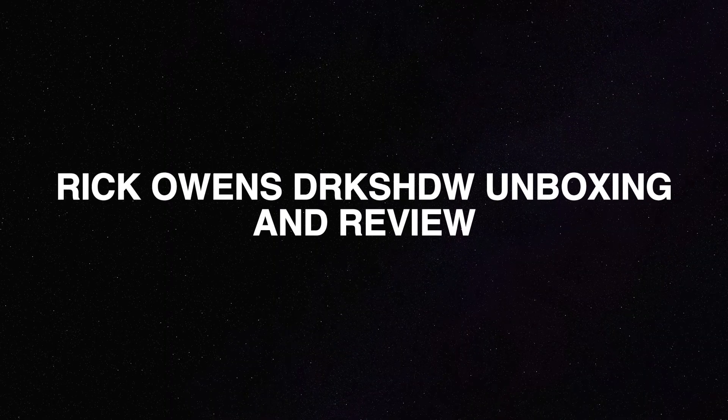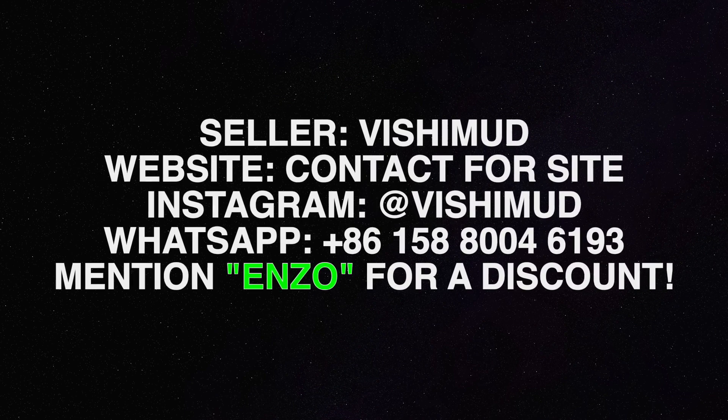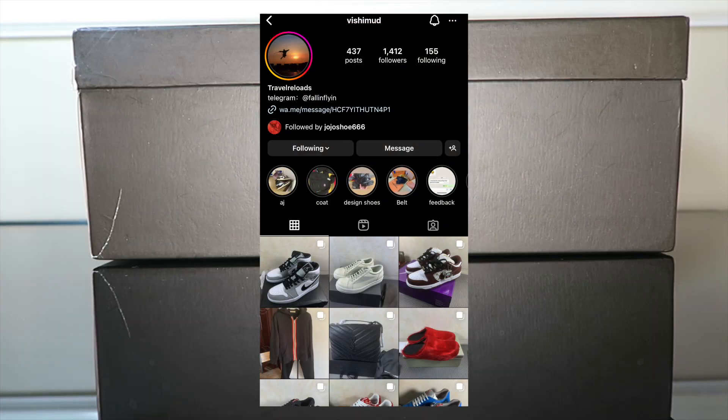What's good YouTube, I'm Sir Hall and welcome back to my channel where the voice is deep and shoes are cheap. Today we have a special packaging from a seller called Vishimud — V-I-S-H-I-M-U-D.